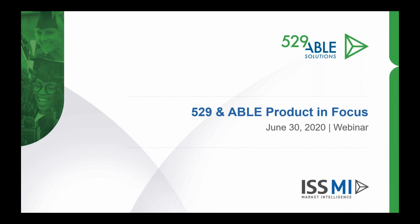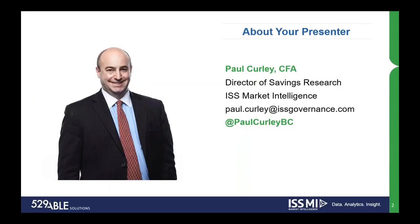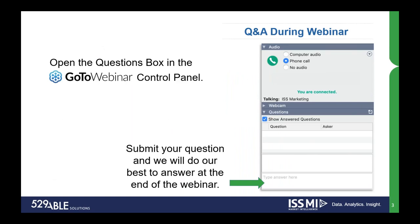Hello, everyone. Welcome to our 529 and ABLE Solutions webinar series. We're pleased to have you join us today for our June webinar, the 529 and ABLE product in focus. My name is Mary Kriegsfeld. I'm on the ISS Market Intelligence marketing team and will be moderating today's webinar. We have Paul Curley, Director of Savings Research from the ISS MI 529 and ABLE Solutions team. Paul will be providing an overview of the unique product structures of 529 plans and ABLE accounts from an investment lineup, platform structure, and functionality perspective. If you have any questions during the session, please submit them to the questions section in the GoToWebinar control panel on the right side of the screen. We'll be addressing questions throughout the presentation and at the end. If we do not get to your question, we will follow up directly. I will now hand the presentation over to Paul.